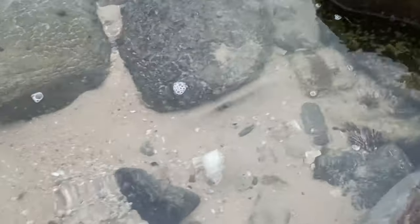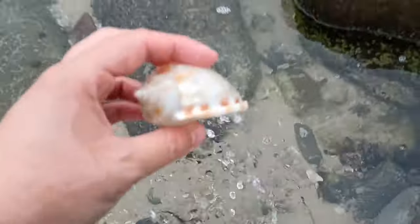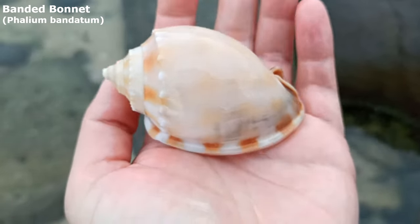Oh, another bonnet — look at that one. Yeah, it's got air in it. I thought it was floating. Wow, it's a banded bonnet right after that checkered bonnet. That's a nice find.